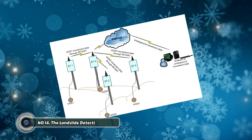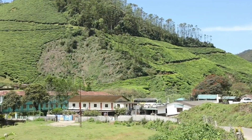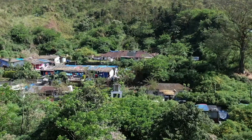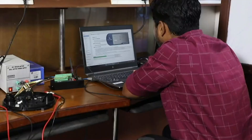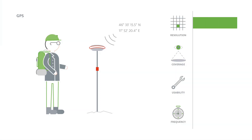Number fourteen: the landslide detection system. Landslides are devastating natural disasters that can cause widespread destruction and loss of life. Predicting these events can be challenging, but the landslide detection system offers a glimmer of hope by providing early warning signs and allowing for preventative measures. This network of sophisticated sensors is strategically placed in areas prone to landslides.